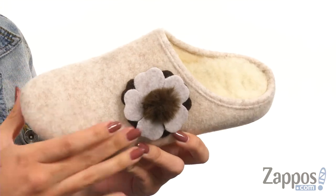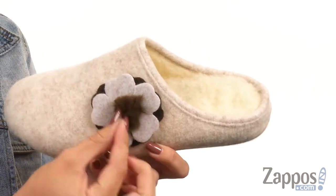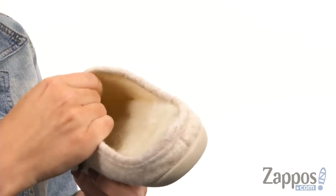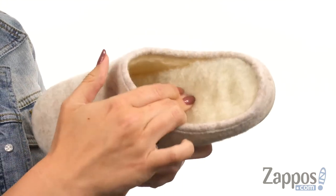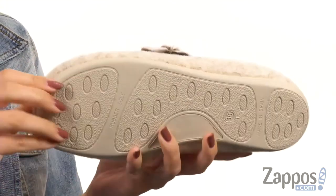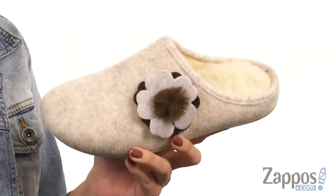These slippers are made of a wool upper that has this cute floral applique on the vamp. I love the fuzzy middle. They're easy to slip on and it's got a synthetic lining that's cozy and warm. Nice cushioning throughout the footbed, it does give great flexibility, and it's all on top of a rubber outsole. Keep those feet cozy and cute in these slippers from Patricia Green.